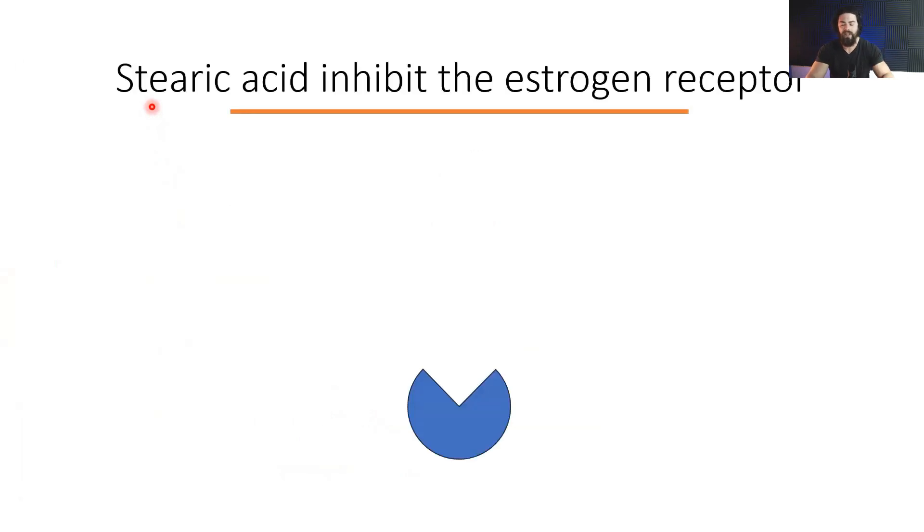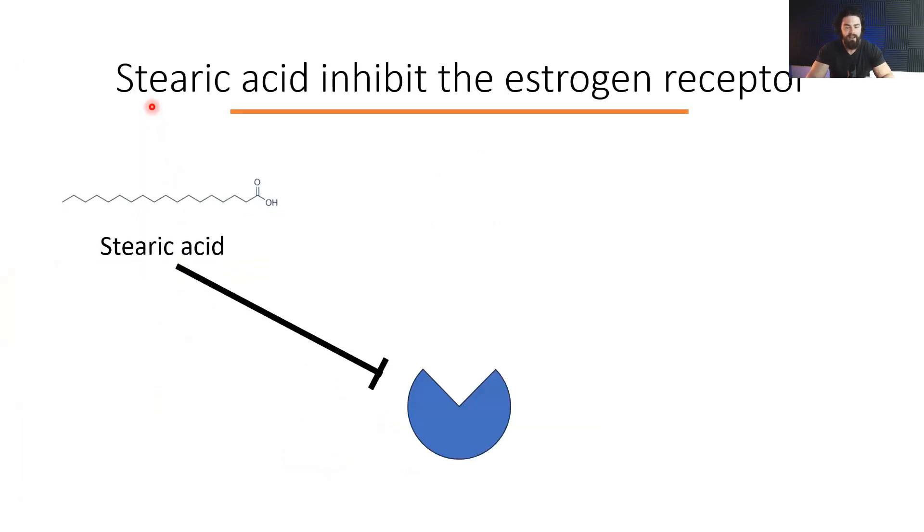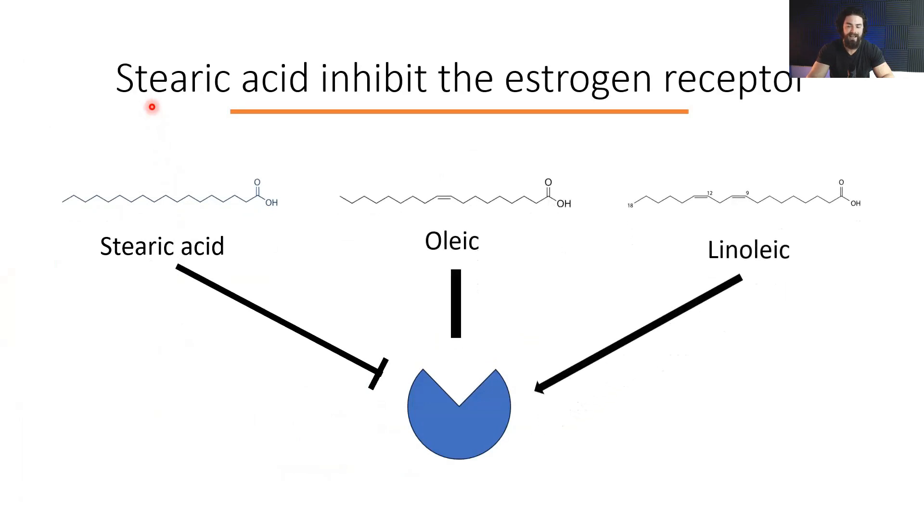Benefit four: stearic acid inhibits the estrogen receptor. Stearic acid inhibits oleic acid's neutral estrogenic effect, whereas linoleic acid is estrogenic. So linoleic acid is estrogenic, and you balance that out by having stearic acid in the diet. If you focus on animal foods, that ratio will be balanced, but you can also supplement additional stearic acid to shift the balance more towards androgenic.